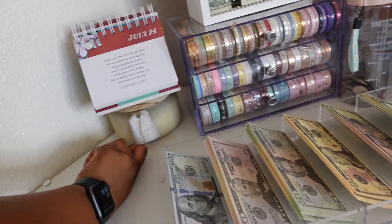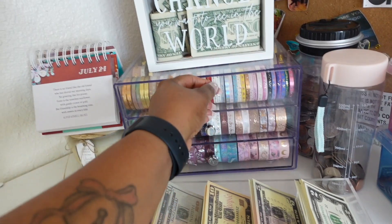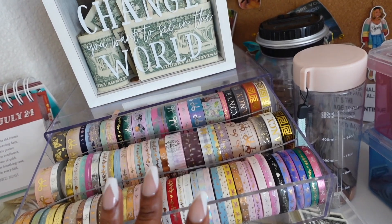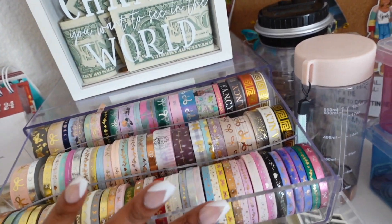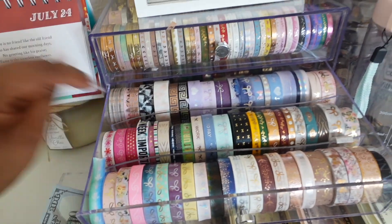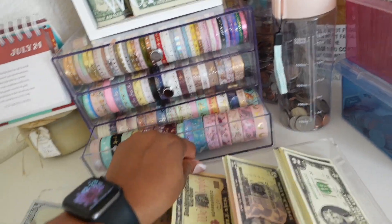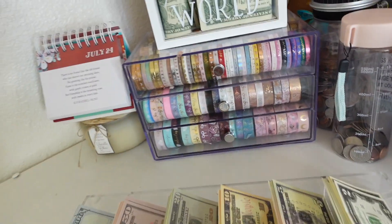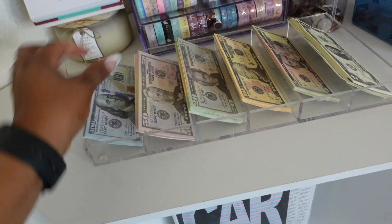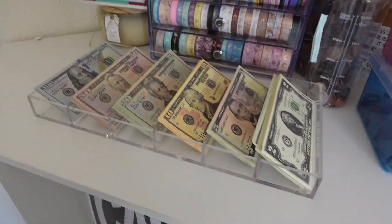This candle came from Michael's — I burnt it a few times but that's where that's from. This washi tape is from a mixture of places — I got some fancy budgeting washi in here. Most of this washi is Simply Gilded, but I also have some Also Paper, Fancy Budgeting, and Planner Craving washi in here. Majority of it is from Simply Gilded when I was getting the Simply Gilded subscription boxes. This is my prop money — if you're new to my channel, I do not use real money when I stuff my sinking funds, just for security purposes — that's just my choice.